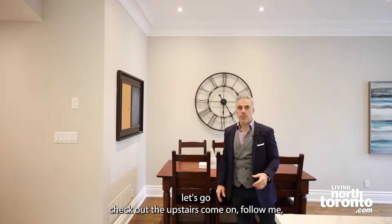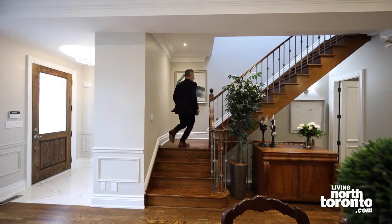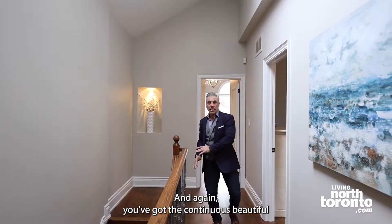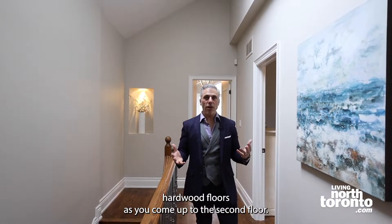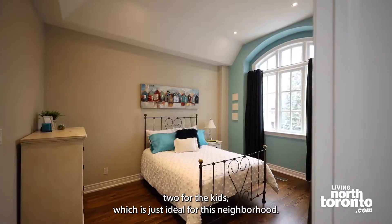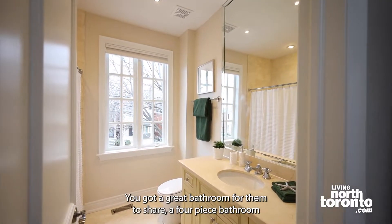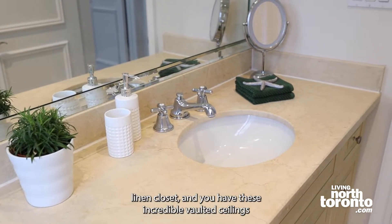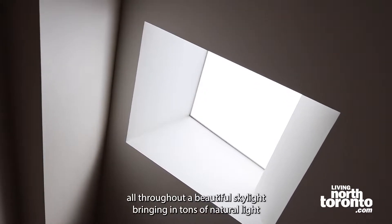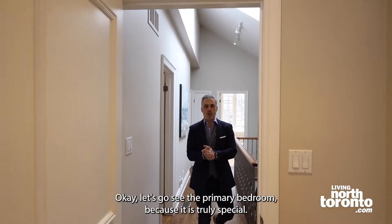Now that we've seen the main floor, let's go check out the upstairs. We're now on the second floor, and again you have the continuous beautiful hardwood floors. You have three incredible-sized bedrooms here — two for the kids, which is ideal for this neighborhood. There's a great four-piece bathroom for them to share, a linen closet, and these incredible vaulted ceilings throughout. A beautiful skylight brings in tons of natural light. Let's go see the primary bedroom because it is truly special.